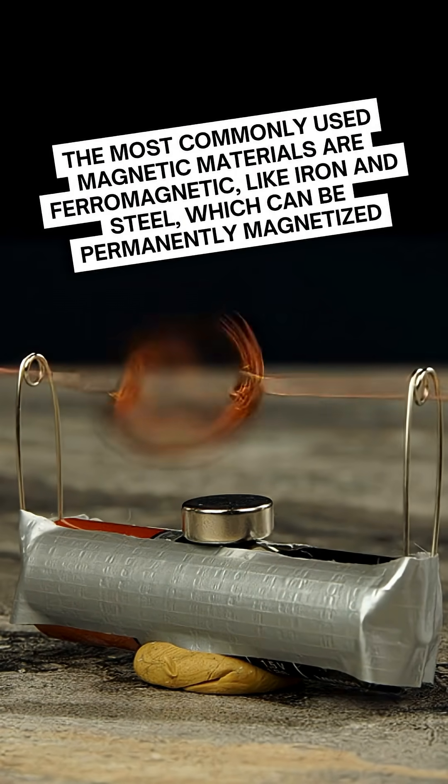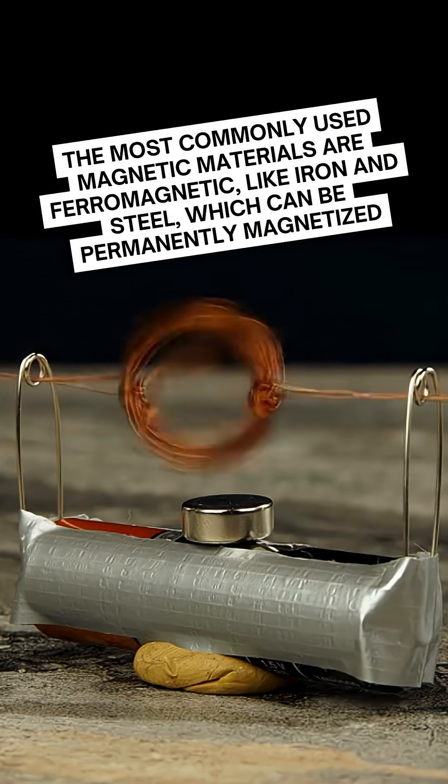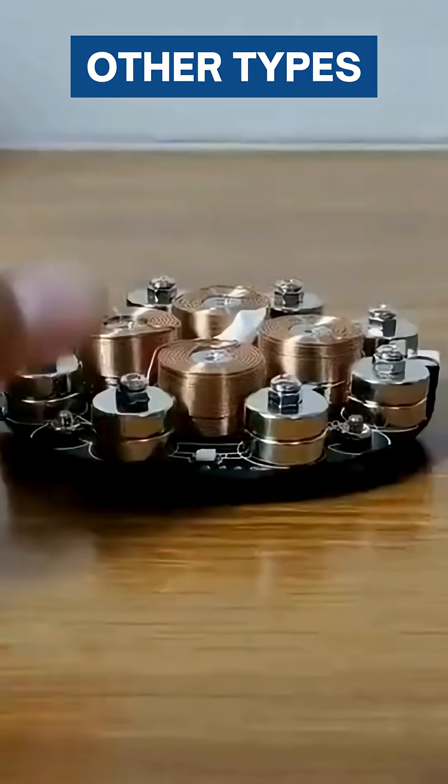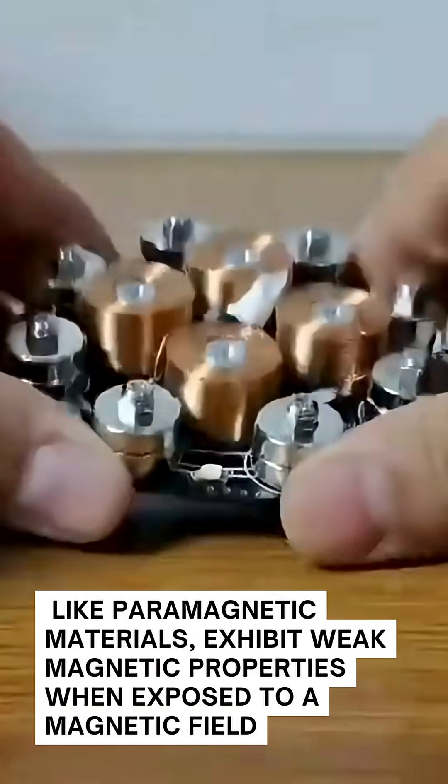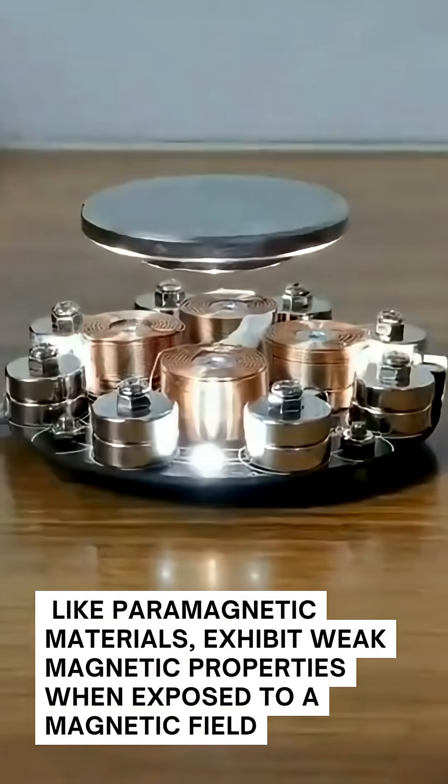The most commonly used magnetic materials are ferromagnetic, like iron and steel, which can be permanently magnetized. Other types, like paramagnetic materials, exhibit weak magnetic properties when exposed to a magnetic field.